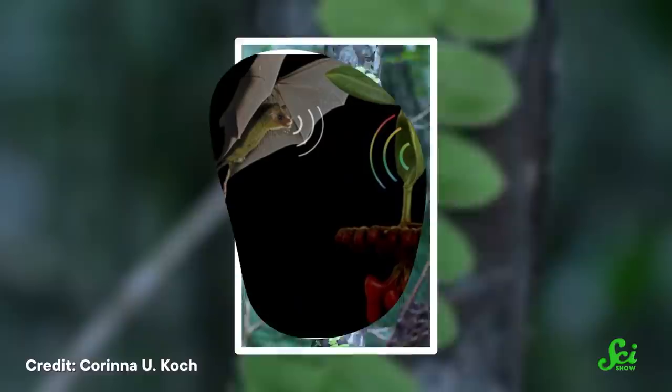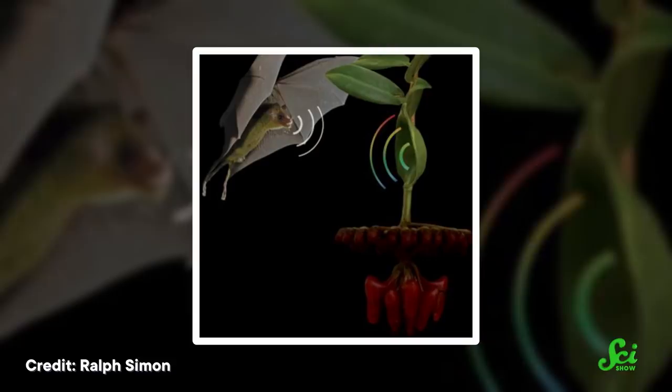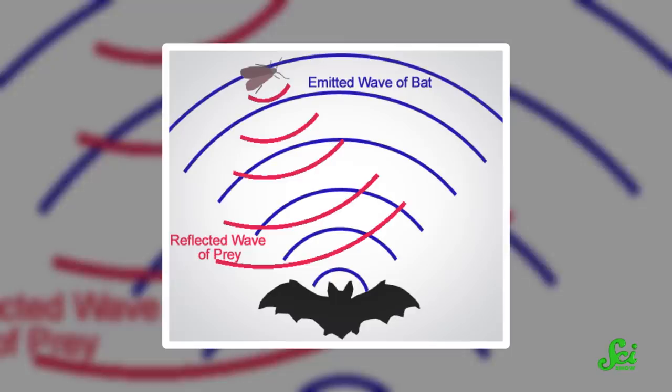It has disc-shaped leaves that act like satellite dishes, similar to what you might use to get a TV signal. Bats can find these plants in the dark using echolocation, where they make a sound to distinguish or find something with its echo that bounces back to them. Bats produce echolocation sounds with their voice boxes, or in some species by clicking their tongues. When these sounds bounce off of things, like the disc-shaped leaves, it changes the frequency of the sound, and the bats can detect this slight change with specialized receptor cells in their ears.